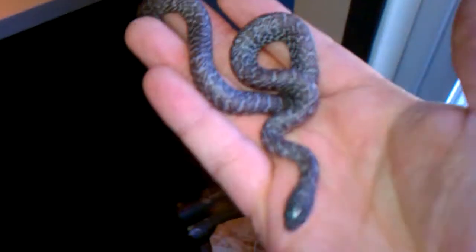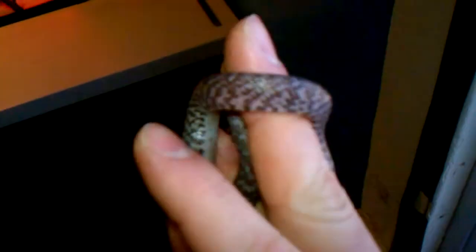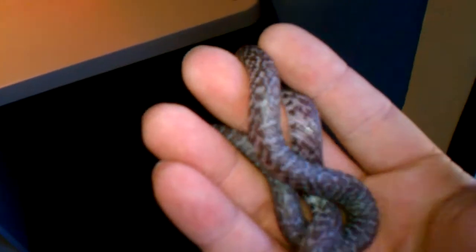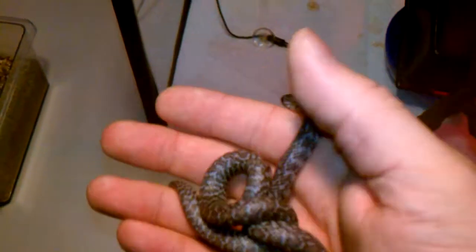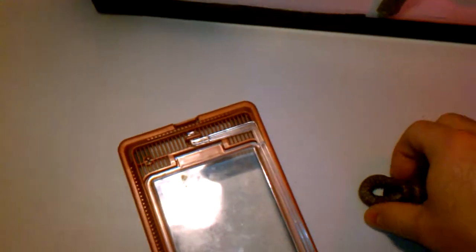Alright, I thought I'd do a little update on all the stuff here. First off, we have the Ghost Brooks doing good — getting pretty big, eating two pinky mice per feeding. So he's doing good. Fix his house here and put him back.